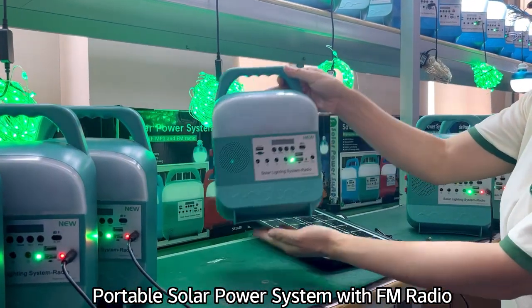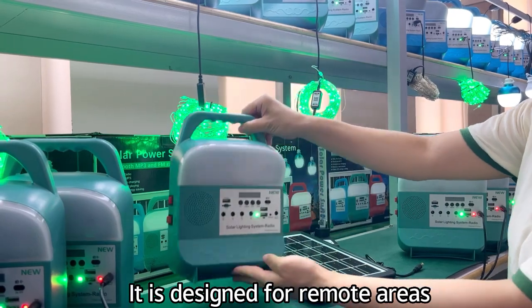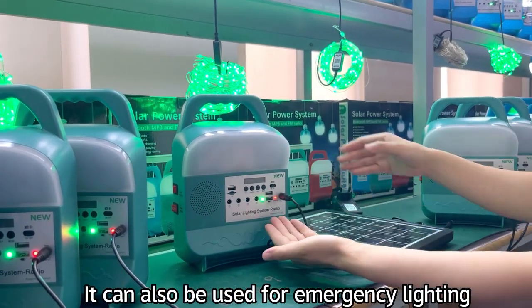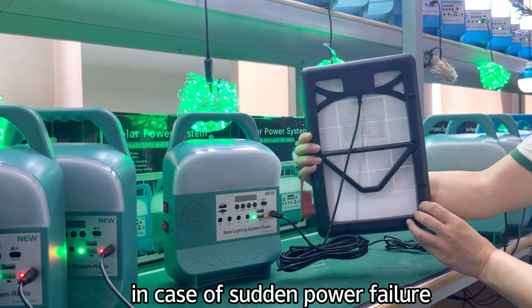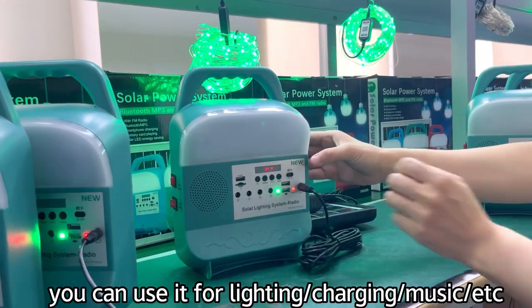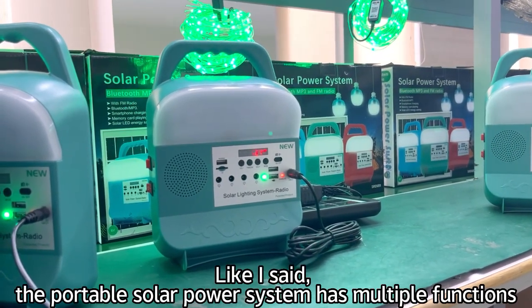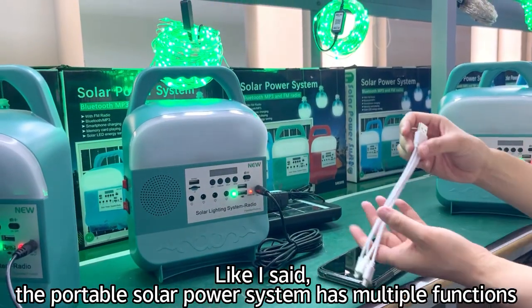Portable solar power system with FM radio. It is designed for remote areas and houses far away from grid power. It can also be used for emergency lighting in case of sudden power failure. And when you go camping, go fishing or something like this in the wild, you can use it for lighting, charging, music, etc. The portable solar power system has multiple functions.